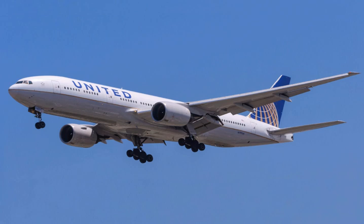The 777 first entered commercial service with United Airlines on June 7, 1995. The 777 has received more orders than any other wide-body airliner. As of July 2019, more than 60 customers had placed orders for 2,045 aircraft of all variants, with 1,606 delivered. The most common and successful variant is the 777-300ER with 809 delivered and 844 orders. Emirates operates the largest 777 fleet, with 163 passenger and freighter aircraft as of July 2018.